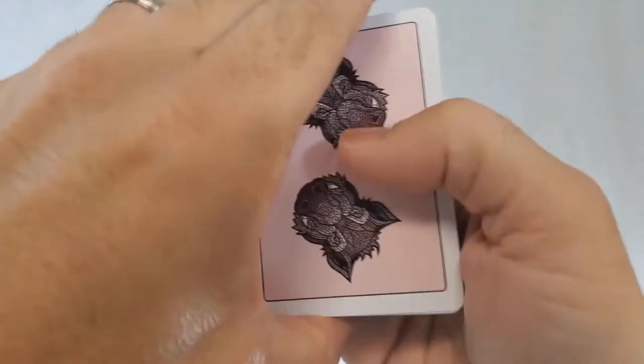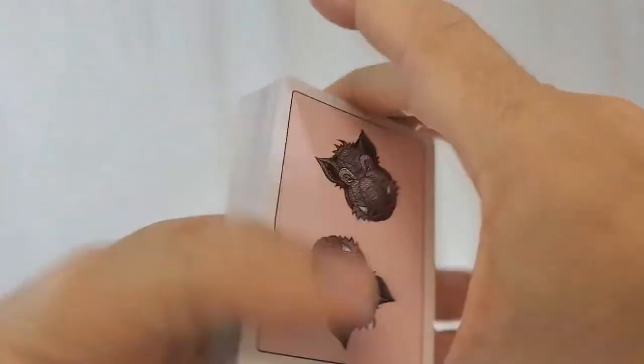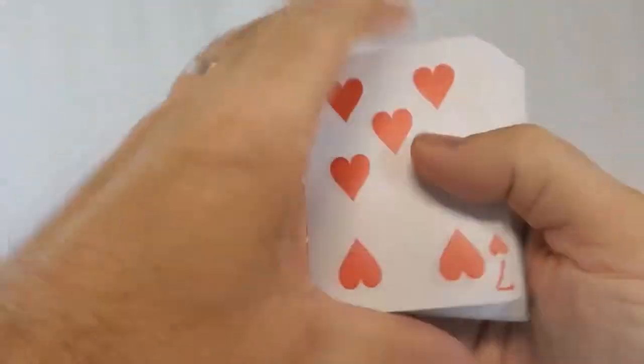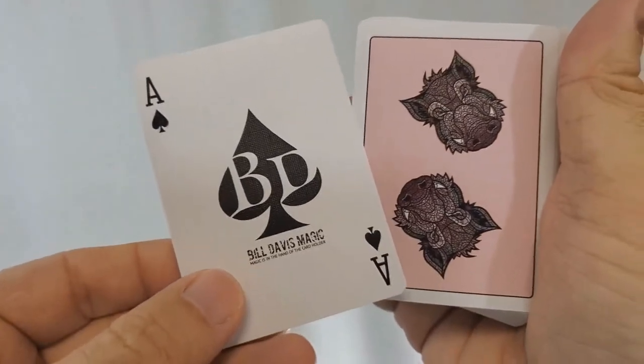The back design is a nice large field of pink, and you have a medium-sized poker border with that boar's head on the top and bottom, so it's a nice minimal back. With the deck, you're going to get standard pips and indices and, for the most part, standard faces. You'll have a custom ace of spades — it's going to be Bill Davis' logo.